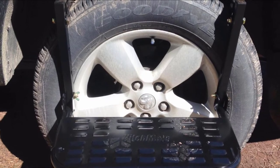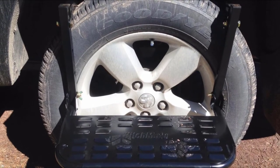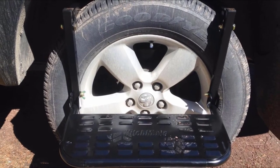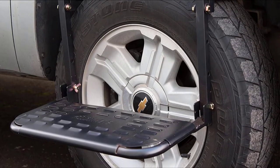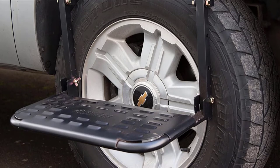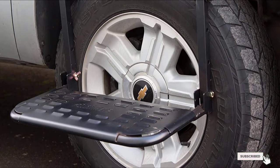The tire-mounted unit has been designed to suit different vehicles including SUVs, light trucks, and RVs. You can easily adjust the unit to three positions for a perfect fit depending on the height of the vehicle. It is also convenient to store since the unit folds compactly.